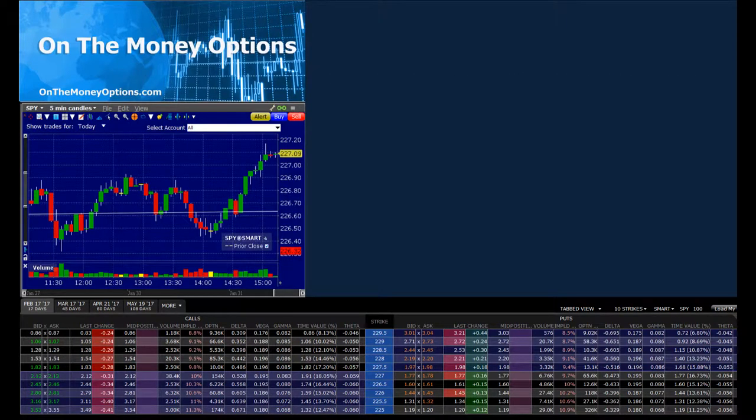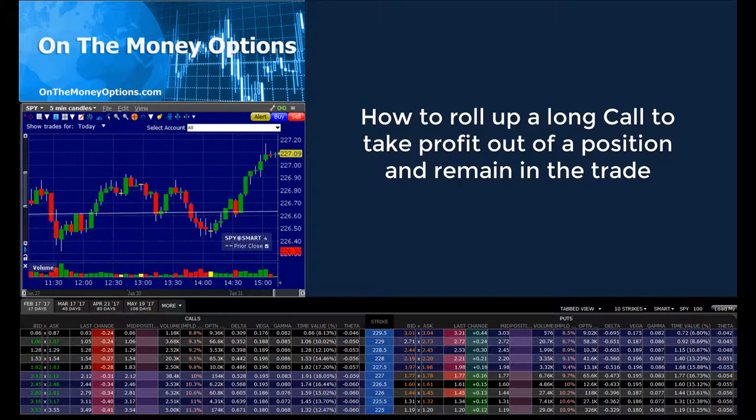Hello everybody, it's Doc here from OnTheMoneyOptions.com. I ran into a little situation this morning that I thought would make a good tip video, so I'm going to show you how to roll up a long call to take profit out of a position and yet still remain in the trade.